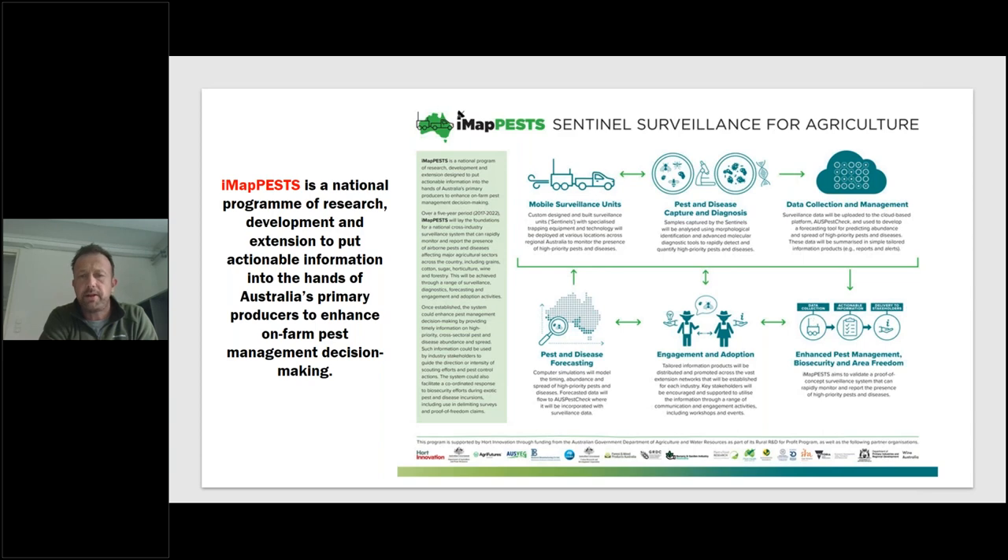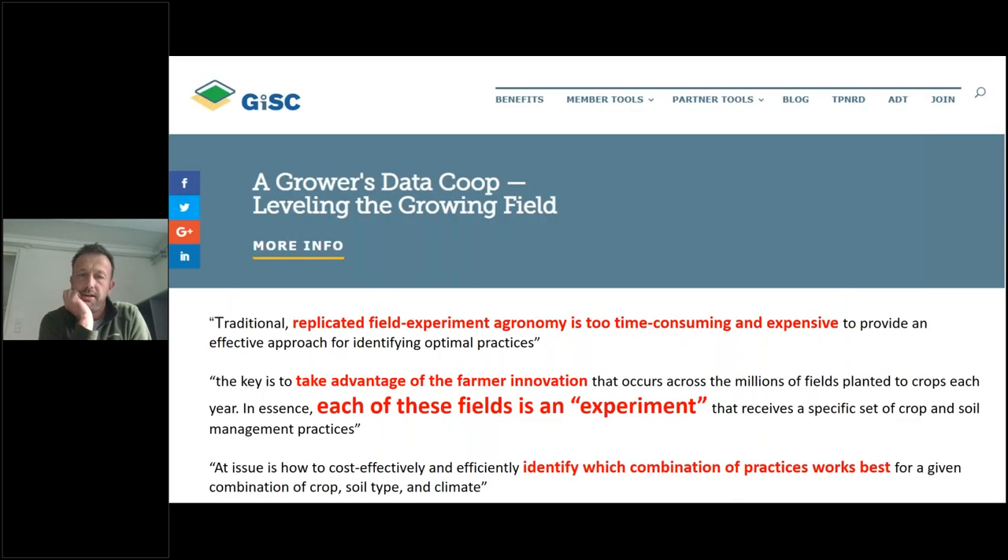Here's an example from Australia — a $20 million project — and I think we can and should have ambitions to do similar things in the UK: a big nationwide project to monitor for pests, weeds and diseases and to put actionable information into the hands of primary producers. This is another example from a similar cooperative in the US where farmers are sharing data, and this whole cooperative works on the basis of thinking about each farmer's field as being an experiment. If you can gather data from all of those experiments and integrate it, you can really then identify which combination of practices work best in given situations — this is all around the big data idea.